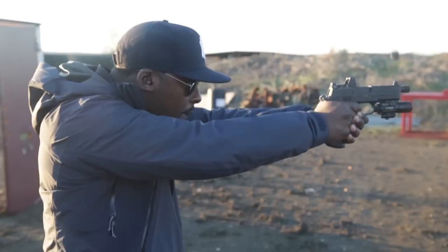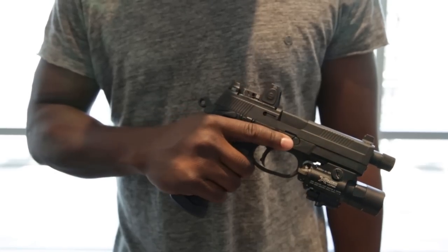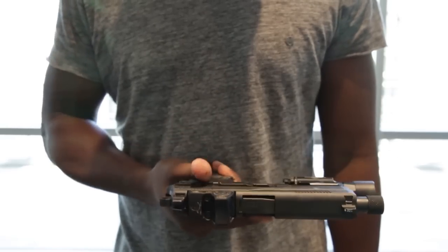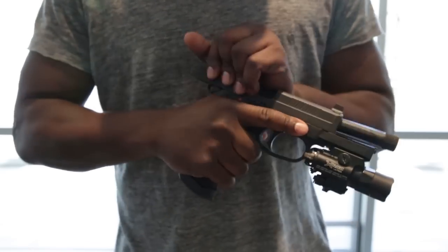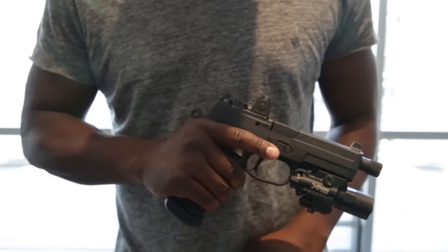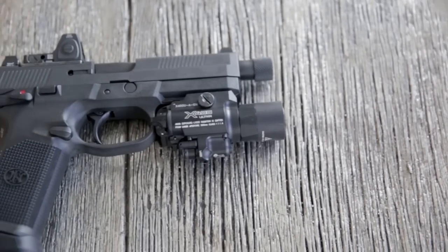Everything on the FNX .45 Tactical is thick. The magazine is thick. The base plate on the magazine is thick. The magazine release, the safety decocker, the takedown lever, the slide, the hammer, the sights — they're all thick, but very proportioned, and it makes the gun look kind of arousing.